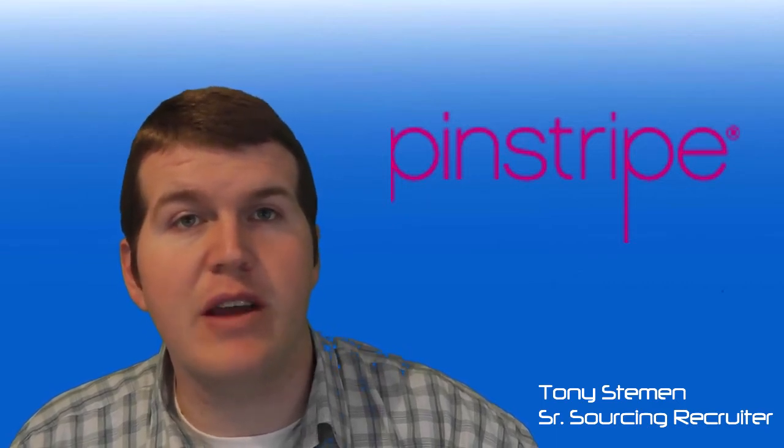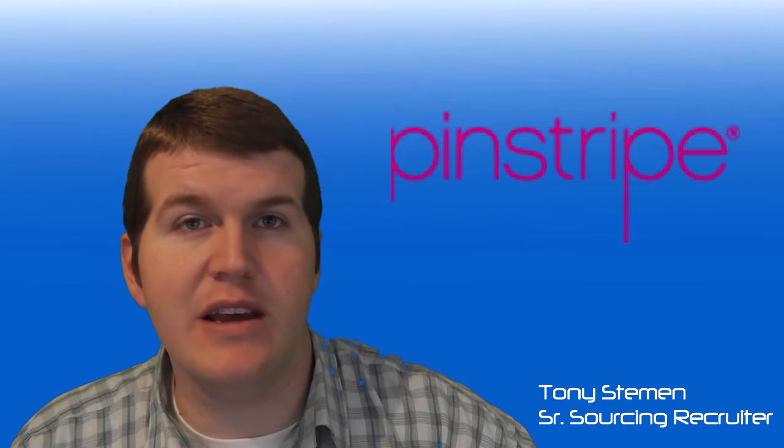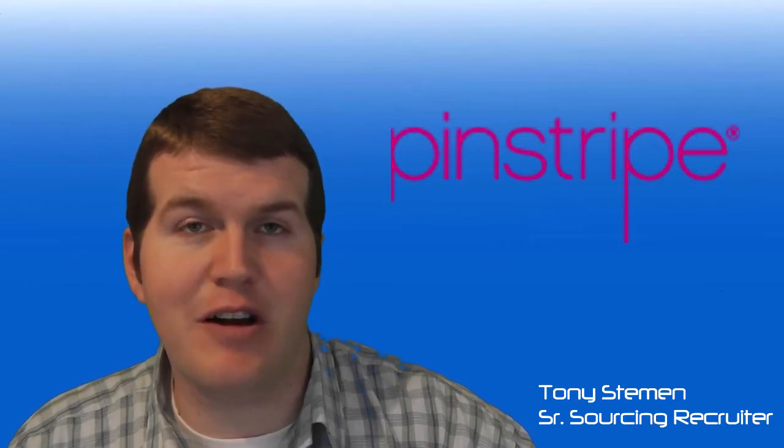Today I want to talk to you about three basic keys that have worked for me when learning sourcing from the very beginning.